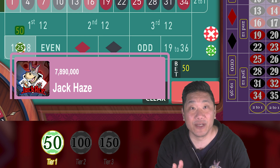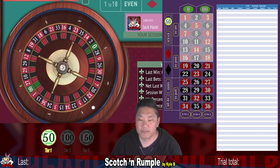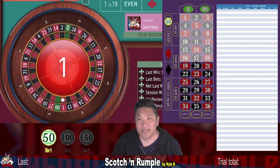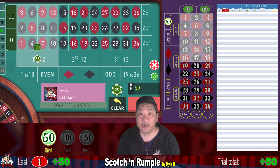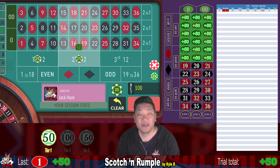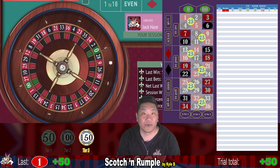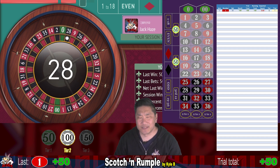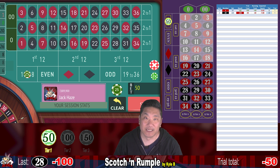We're starting with a $7.89 million balance and we're playing on a double zero wheel. One — that's a hit, we win $50 and go to step two. There are three tiers to Scotch and Rumpel: tier one is a $50 bet and wins $50; tier two is a $100 bet and wins $50; tier three is a $150 bet and wins $75. Then 28 — that's a whack, we lose $100. We're down $50 and we go back to step one.